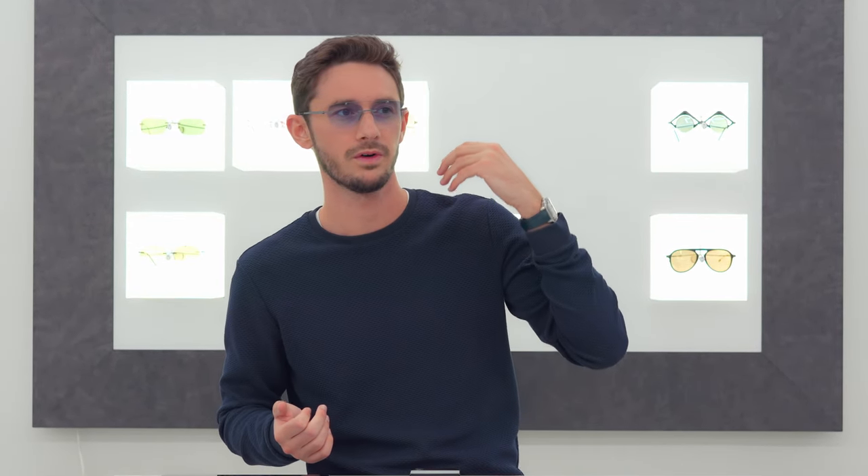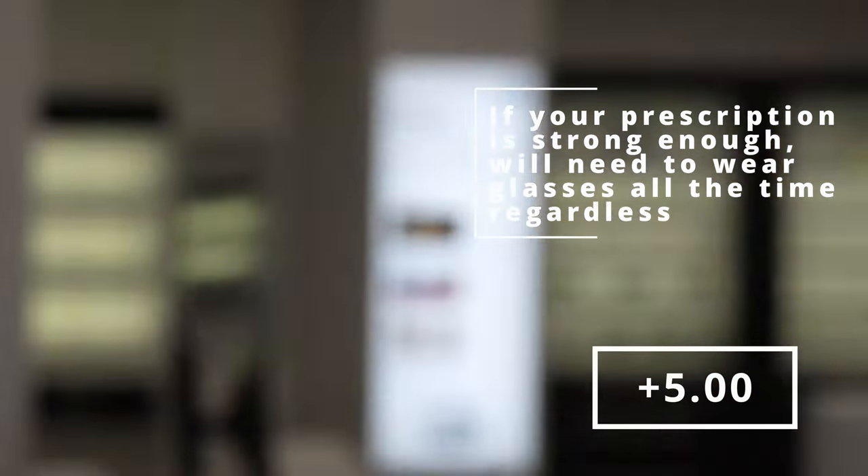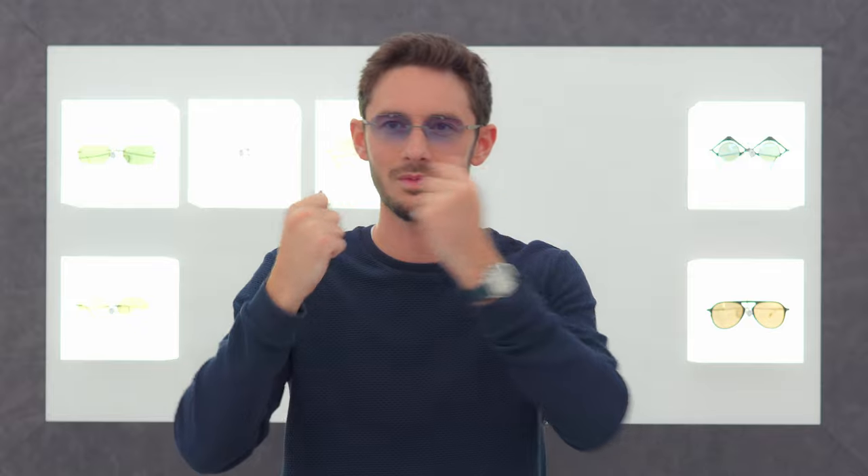Technically speaking, someone who's short-sighted only really needs to wear glasses for far distance — things like driving and watching TV — and someone who's long-sighted generally needs glasses for things up close, like working on the computer or reading. But in reality, who's going to just put on a pair of glasses for those specific tasks? For me, my glasses — because I'm slightly short-sighted — mainly correct the distance, but they also mean I can see up close and far away at the same time, which just makes life so much easier.